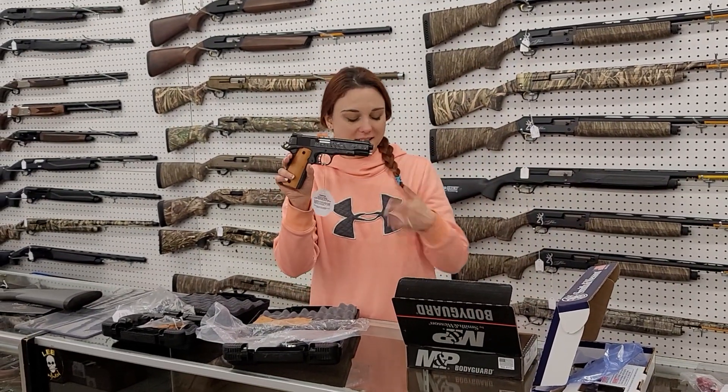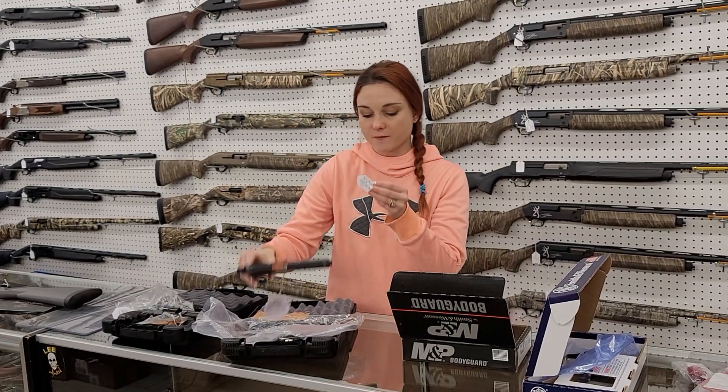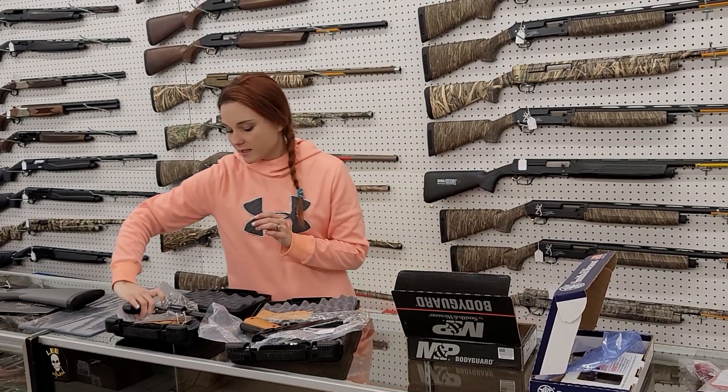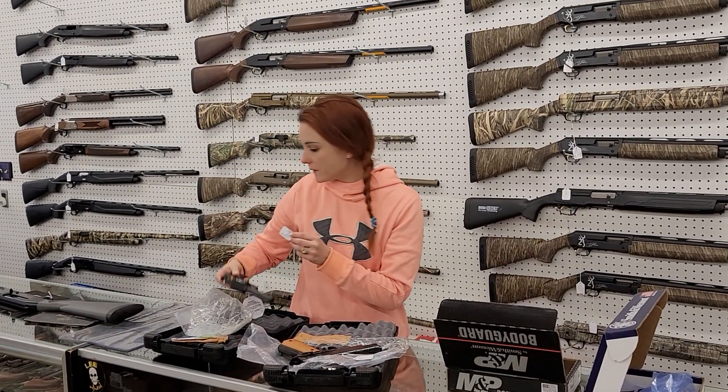Rock Islands are back in stock, y'all. Rock Island 1911 — this is their standard M1911 .45. She's $465. We also got in some of the Rock Island Model 200s, which are their .38 specials, for $250 y'all.